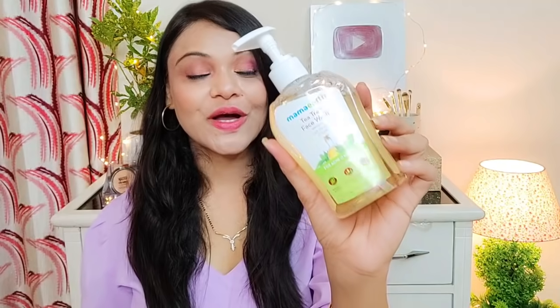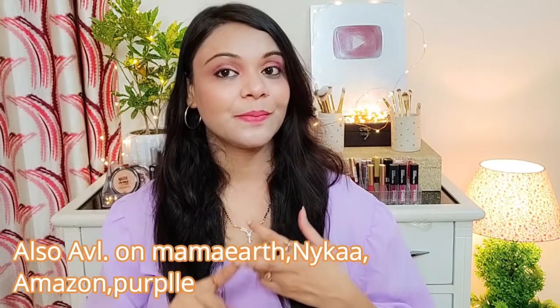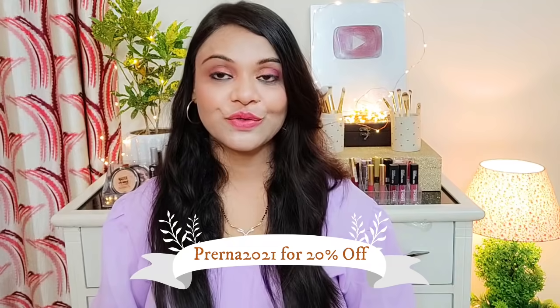Mamaearth is an Indian brand and that's why I support it — I support local brands. Mamaearth is a plastic positive brand; they recycle more plastic than they use. It is available on Mamaearth.in, Purplle.com, Amazon, and Nykaa. All links are in the description box — do check it out. If you buy from Mamaearth.in and apply my coupon code, you will get 20% off.